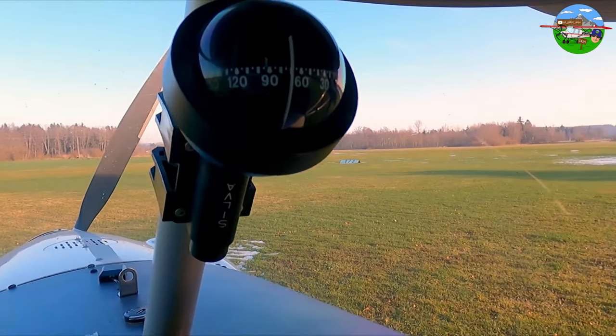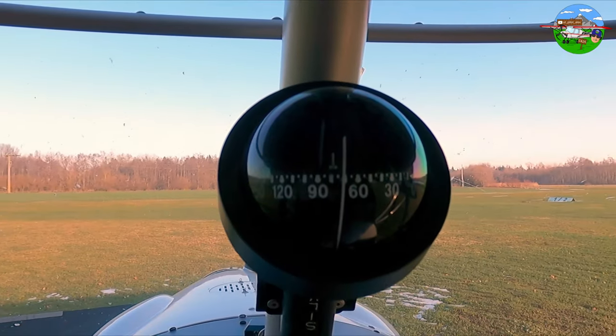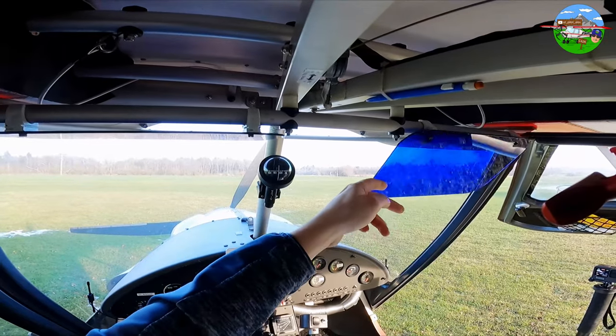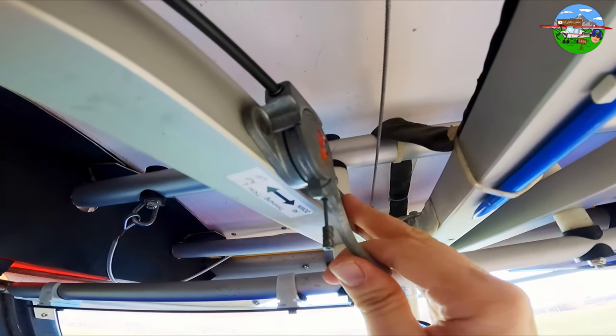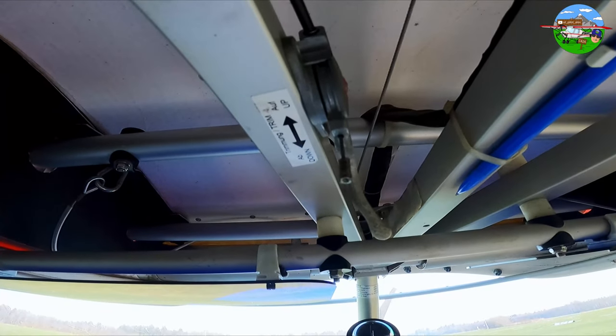Let's look at what the overhead panel has to offer. We start with the compass — probably the most neglected instrument in an ultralight; honestly, nobody ever looks at it. Then we have the sun visors, which are very practical with low sun. Up here is the small trim lever, which I can lock into various positions. The trim is quite important because it sets the aircraft's attitude so the plane automatically holds its given flight attitude. If I want to climb at 100 km/h, I'd have to keep pulling the stick — but since I'm lazy, I just click it back two or three notches and the aircraft holds its attitude automatically.